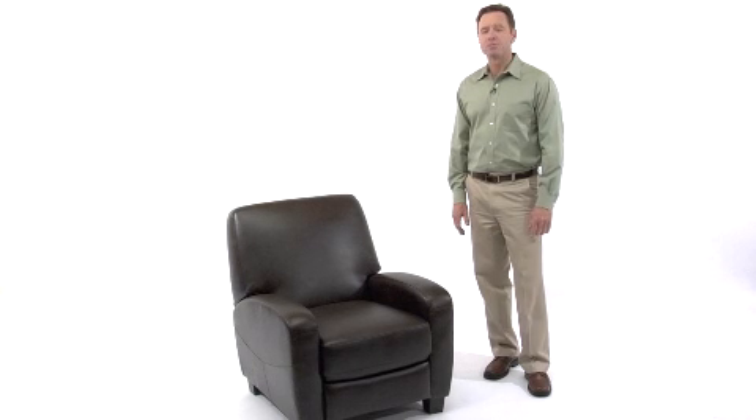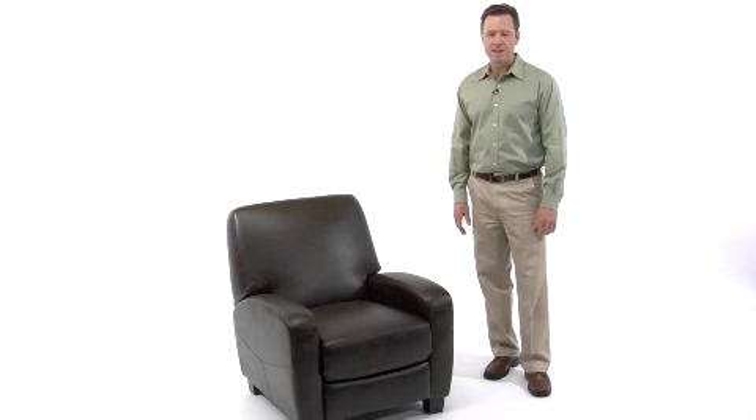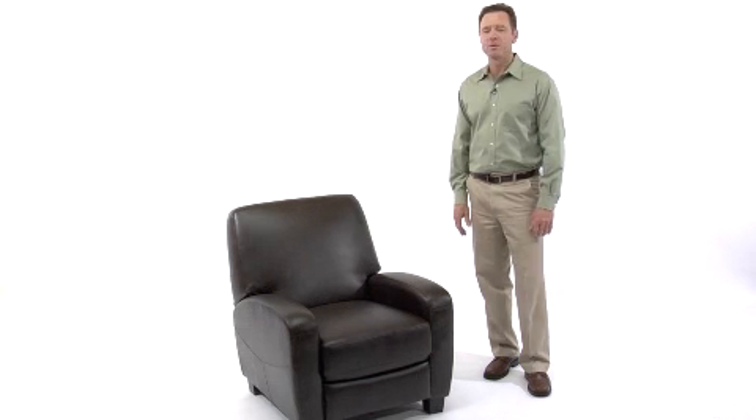Here is a simply styled yet elegant pushback recliner. This attractive chair offers you a very clean design while still supplying you with a high level of comfort and relaxation.